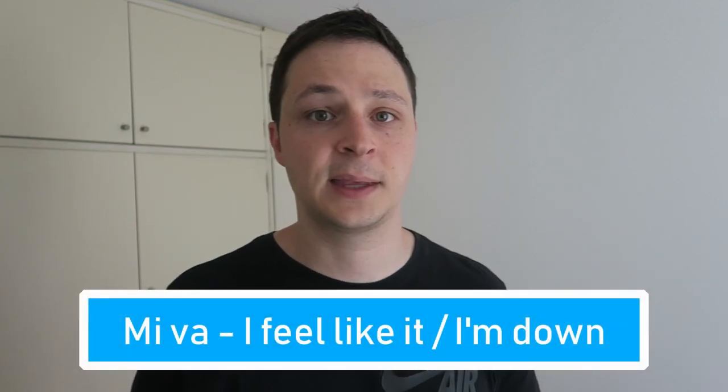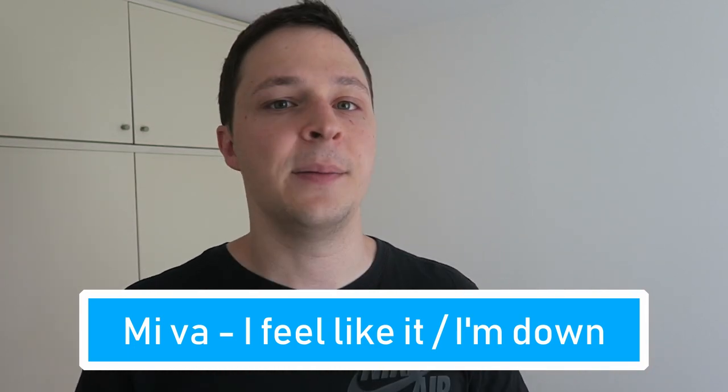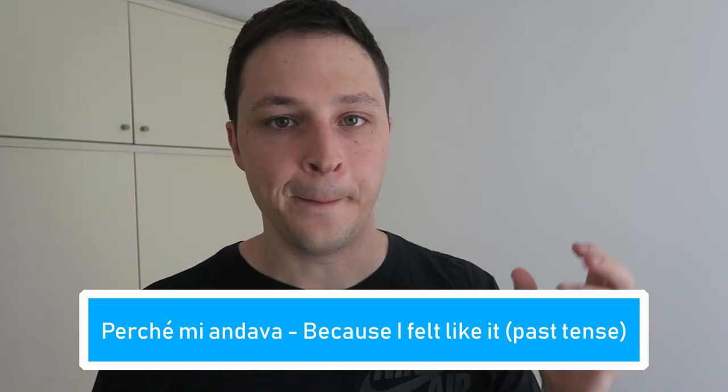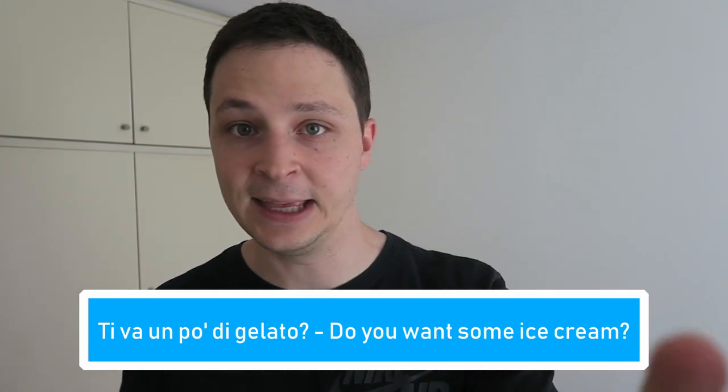The fifth word, which is probably my favorite, is 'mi va.' Similar to mi serve, that pronoun can change — ti va, le va, gli va, mi va. It means 'are you down?' or 'do you feel like doing something?' or 'are you up for it?' If someone asks 'why did you do that?' the answer could be 'perché mi andava' — because va comes from andare, and in the imperfetto tense it's 'mi andava,' meaning 'because I felt like it.' You can also say 'non mi va' — that doesn't work for me, I don't feel like it. Or to ask 'do you want some ice cream?' — 'ti va un po' di gelato?' In the present tense it's 'va' (mi va), and in the past tense it's 'andava' (mi andava).